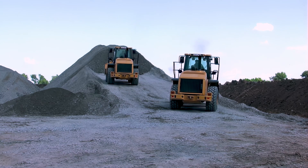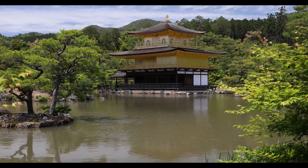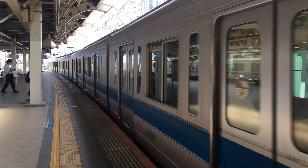From structural ingenuity to spiritual simplicity, Japanese engineering teaches us that the best solutions don't just solve problems — they elevate life. This is why the world watches Japan: not just to follow, but to learn.